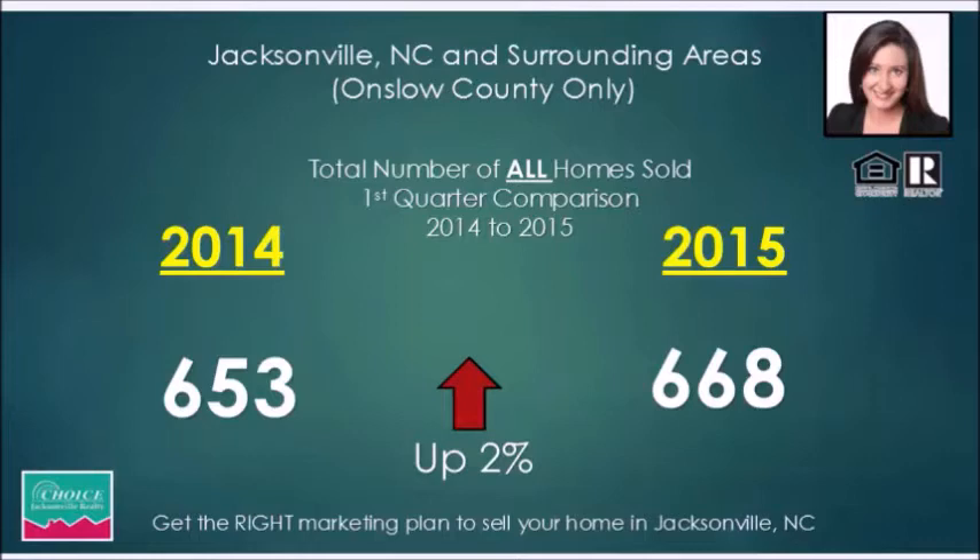The first thing I want to look at is what has been going on in Onslow County — Jacksonville, North Carolina, Richlands, Hubert, Swansboro, Midway Park, and the surrounding area near the Camp Lejeune Marine Corps base. We're going to compare the first quarter of 2014 to the first quarter of 2015 to get an idea of what is going on with homes that are sold.